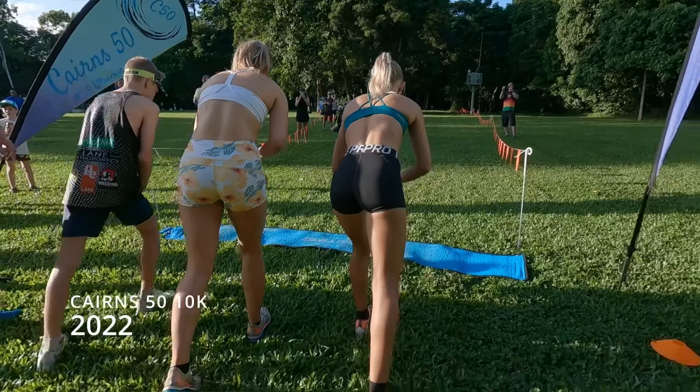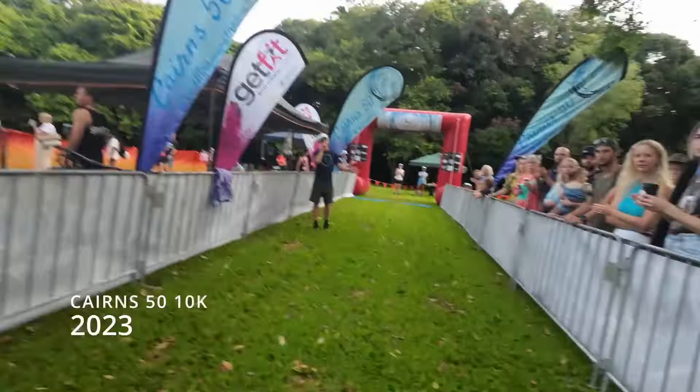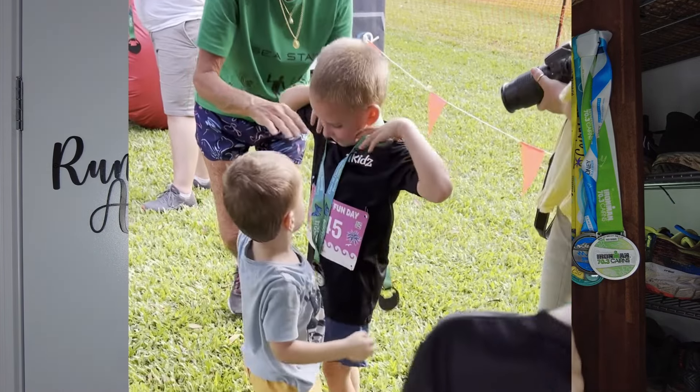The Cairns 50 Community Running Festival is a great event. This is its third year — a fantastic local event put on by a local guy by the name of Josh. I love it. I will be there every single year. What they've managed to achieve is the perfect balance of a professionally run event while also retaining that family atmosphere and community feel.